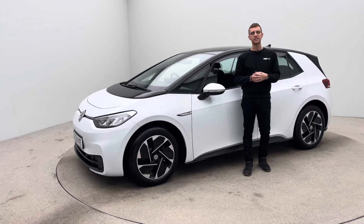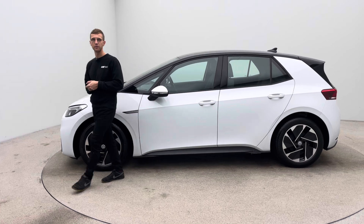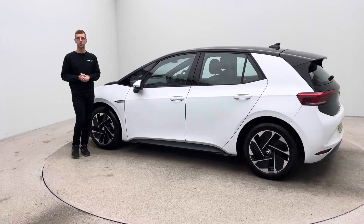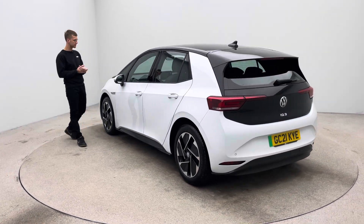Hello, my name's Ross, welcome to Car360 and thank you for watching a short video presentation on our lovely white VW ID3. Here at Car360 we are EV specialists, we stock over 200 EVs and every car is prepped in-house to the level and standard that you see here.